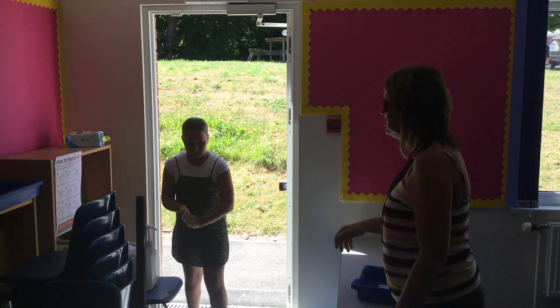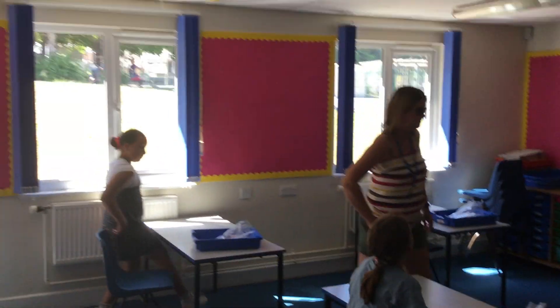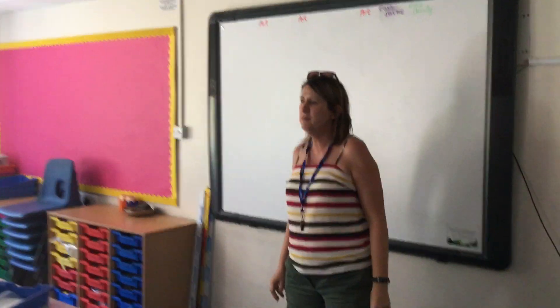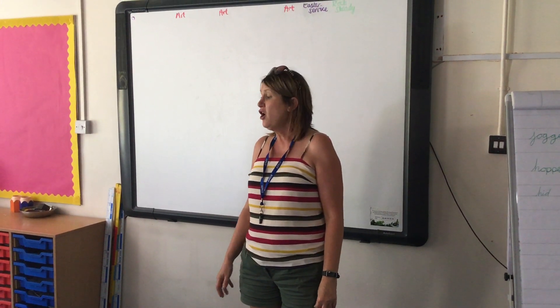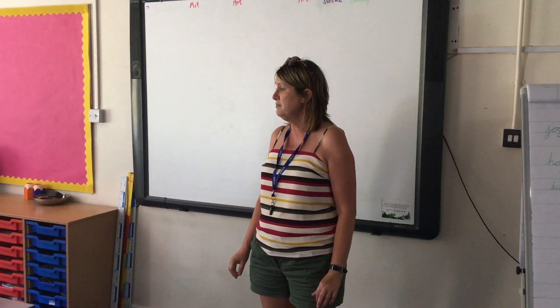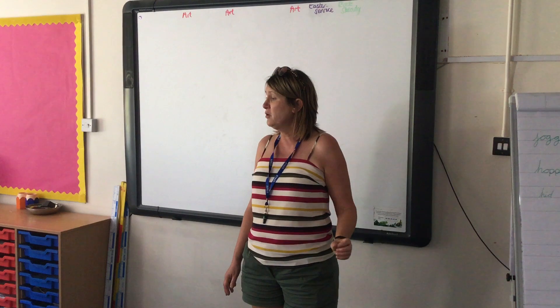Once you're in the classroom, you will sit down at a table and that will be your place for all the days that you are in school. There will be no moving around. You'll put all your things under the table, and on your tables will be a tray of pens, pencils, and whiteboards. They are going to be your equipment for the whole time that you are in school. You really won't have to go out of the classroom, only to go to the toilet.